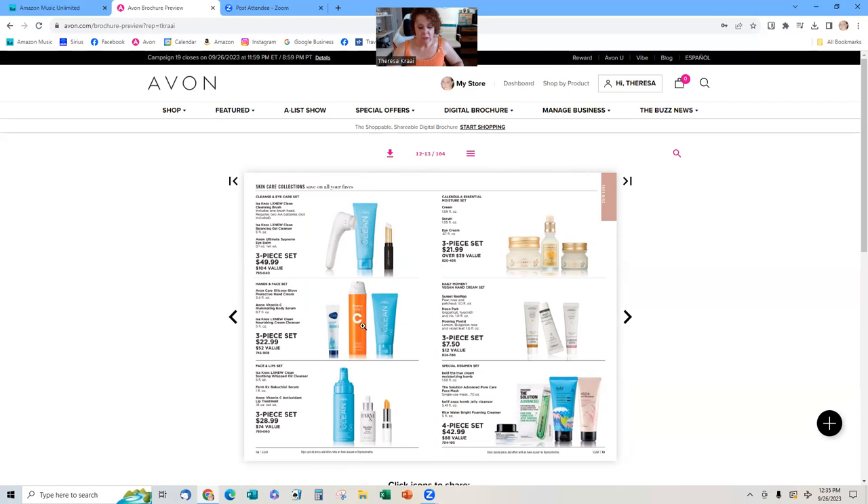Here we have the sets. If you know a customer likes one of these products, promote that bundle to her. This Belief jelly set — I'm going to have to get that because I like the cleanser. It's $42.99 and it's an $88 value. If you had a customer who liked the cleanser, you can say, 'Hey, look — you get all this stuff for free.' So remember: $42.99 for the four-piece set.